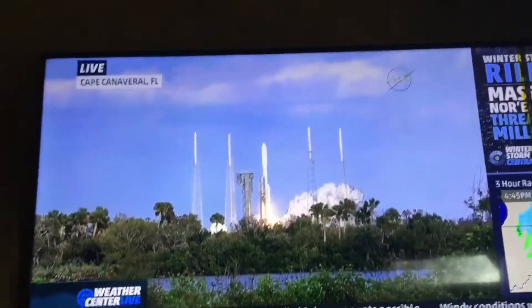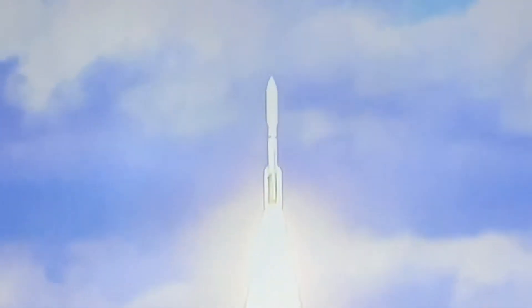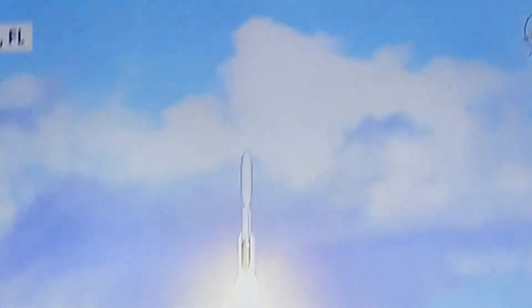And liftoff of the Atlas V and NOAA's GOES-S, a highly sophisticated weather-watching eye in the sky, to join its twin in providing better forecasts and saving lives.